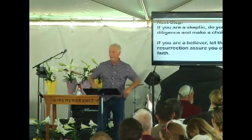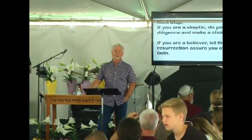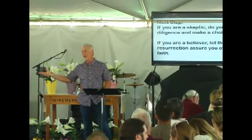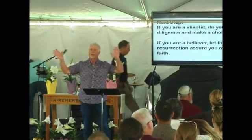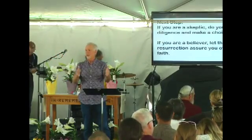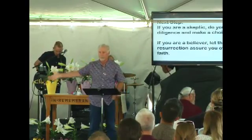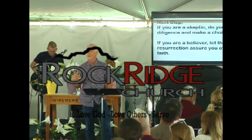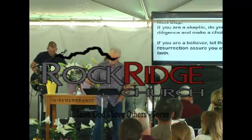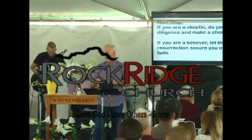If you're a skeptic, I understand — do your due diligence. Do what Frank Morrison did, do what I did, do what thousands of people have done and get some of your questions answered. The best the skeptics can do is call us silly for believing this, but I have not seen one skeptic give any real evidence that really counters the resurrection of Jesus. If you're a skeptic, do your due diligence. If you're a believer, let the resurrection assure you of your faith, and for God's sake go live like it.